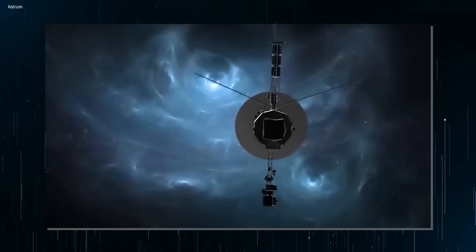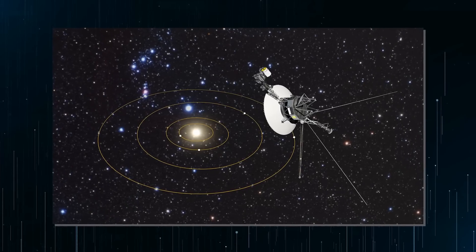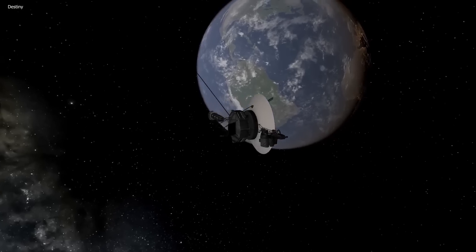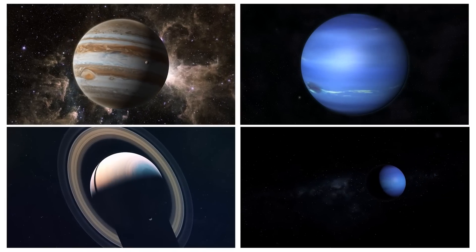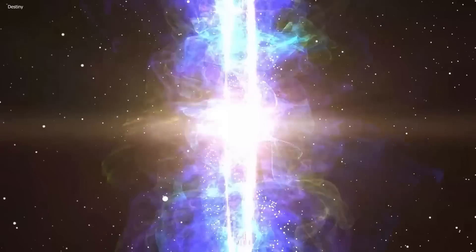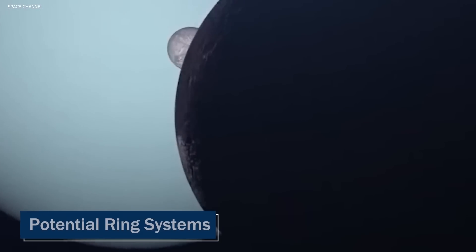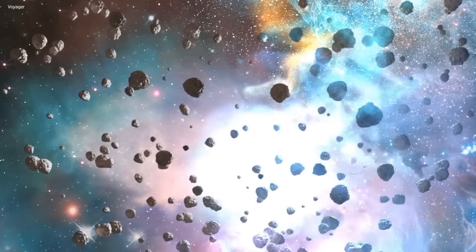Join us as we dig deeper into what the discovery is and the impact it might have on us and the world of science as a whole. The Voyager mission's main goal was to gather up-close data about the four outer planets — Jupiter, Saturn, Uranus, and Neptune — by exploring them more closely and discovering new information, providing a wealth of knowledge about these planets and their moons, magnetic fields, and potential ring systems.